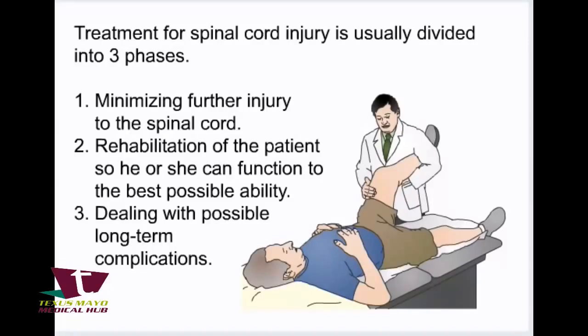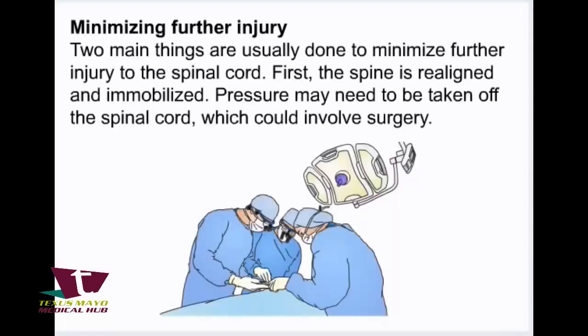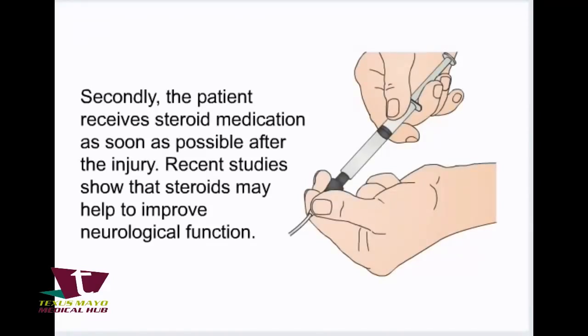Treatment for spinal cord injury is usually divided into three phases: minimizing further injury to the spinal cord, rehabilitation of the patient so he or she can function to the best possible ability, and dealing with possible long-term complications. Two main things are usually done to minimize further injury: the spine is realigned and immobilized, and pressure may need to be taken off the spinal cord, which could involve surgery. The patient also receives steroid medication as soon as possible after the injury, as recent studies show that steroids may help to improve neurological function.